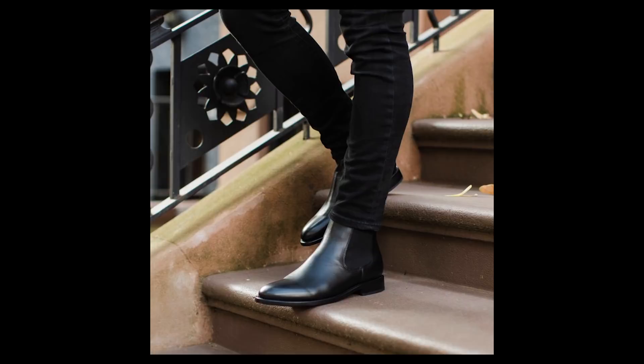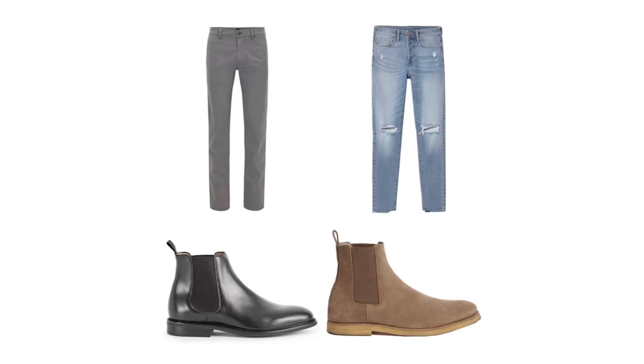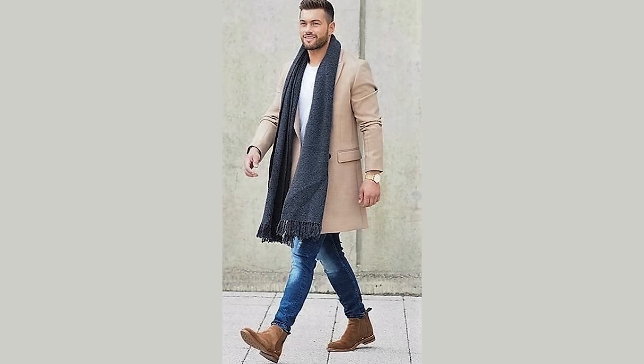Rounding out the boots are Chelsea boots. Chelsea boots are not for everyone — if you are a bigger guy you should stick with work boots or dress boots instead, otherwise you're kind of going to look like Humpty Dumpty with tiny little legs. With Chelsea boots you have to wear slim cut jeans that really taper down. If you're wearing black leather or suede Chelsea boots, stick with either black jeans or a dark gray jean. For suede Chelsea's that are brown or tan, you can go with a lighter blue or lighter gray jean — keep it on the lighter side, and you can have some distressing if that's the look you're going for.